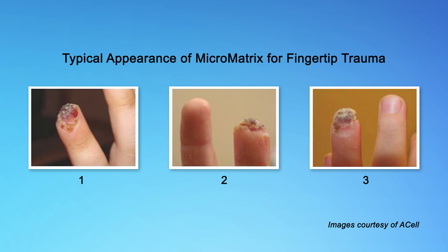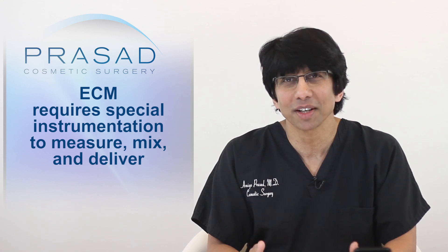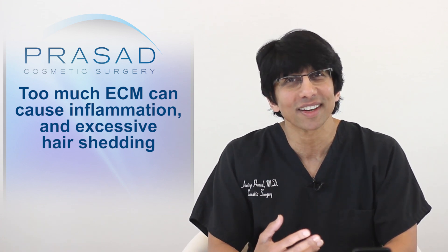A dramatic example is how ECM was used to regenerate an amputated fingertip by restoring the bone, the skin, soft tissue and even the fingerprint. The understanding of how to apply this material for the most effective result proved to be difficult, as the material is a fine powder and required special instrumentation to measure, mix and deliver. The question which always came up was how much material was needed to get the best result and how much was too little.